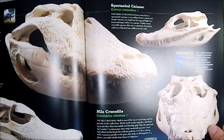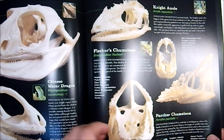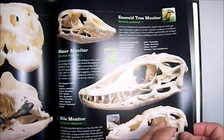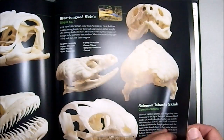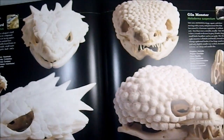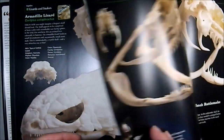And we have skulls — I actually have an alligator skull here in my office. We have Bearded Dragons, Knight Anole, the Common House Gecko, the Water Monitor, the Blue-Tongued Skink — these are awesome — the Armadillo Lizard and the Gila Monster. That Armadillo Lizard is a great skull.